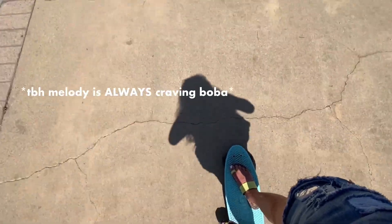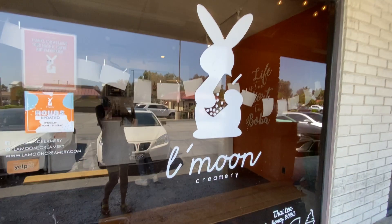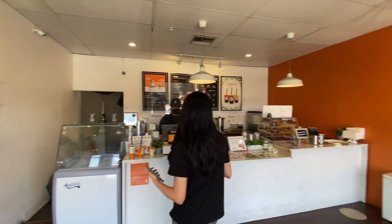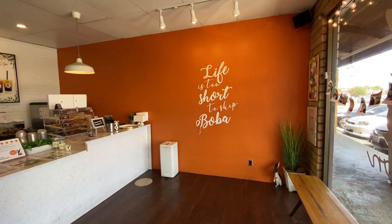By then I was really craving boba, so I decided to drive to my favorite boba place when I was still a student here — it's La Moon! La Moon is most known for their Thai tea soft serve, which is what I usually get, but I wanted to try something new today so I got the Hojicha with boba.